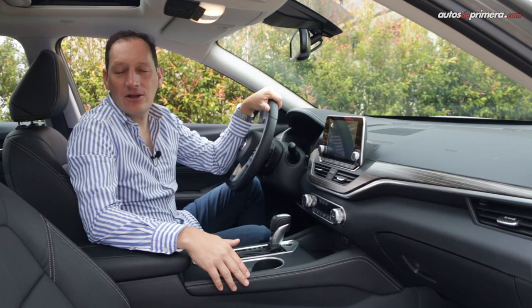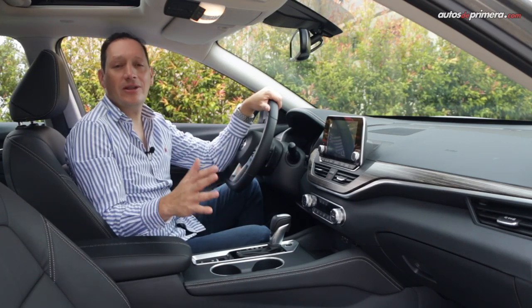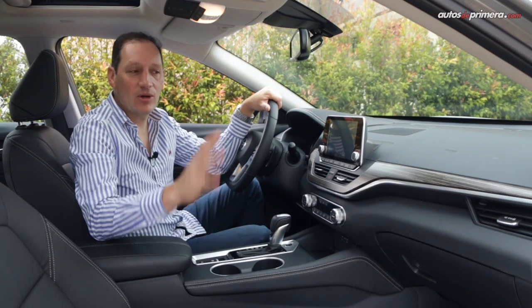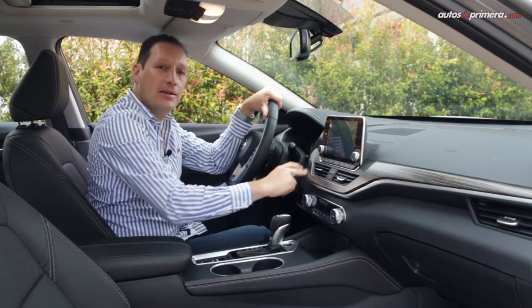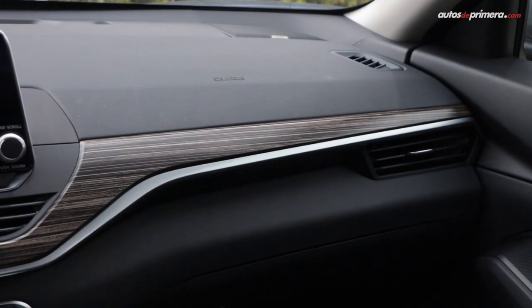Además de tener una figura exterior arriesgada, la cabina del nuevo Altima adopta el diseño y la disposición de los mandos que seguramente veremos en otros modelos de la casa japonesa. Se destaca el nivel de refinamiento y la calidad de los materiales acabados, con esta pieza en madera con un borde metalizado.